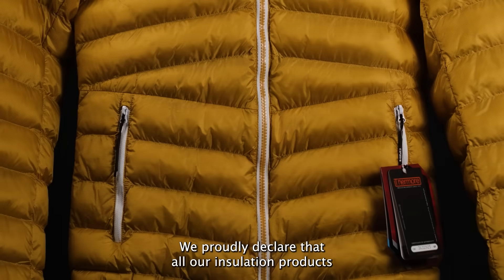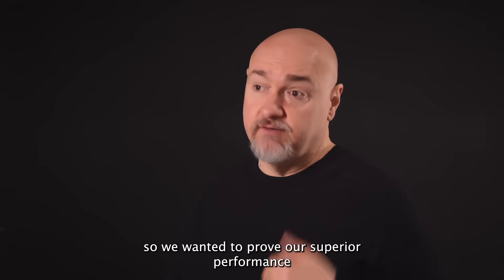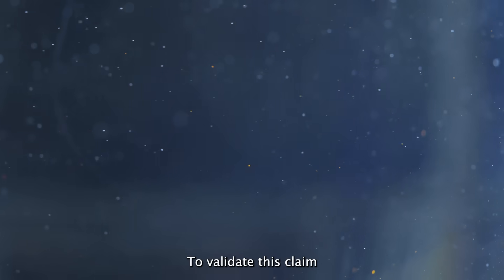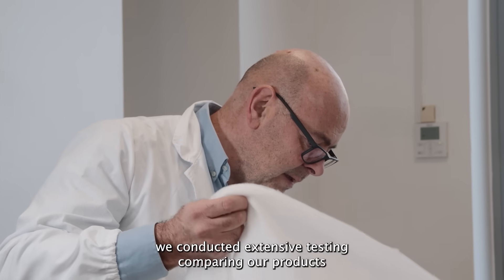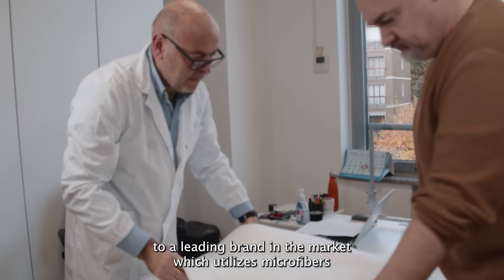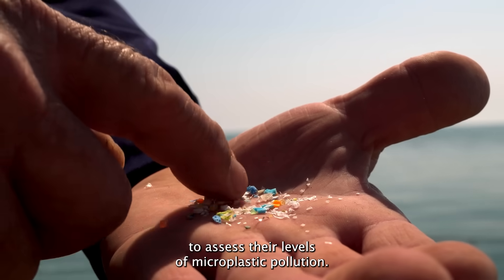We proudly declare that all our insulation products are free from microfibers, so we wanted to prove our superior performance also in terms of microplastic pollution. To validate this claim, we conducted extensive testing comparing our products to a leading brand in the market, which utilizes microfibers, to assess their levels of microplastic pollution.